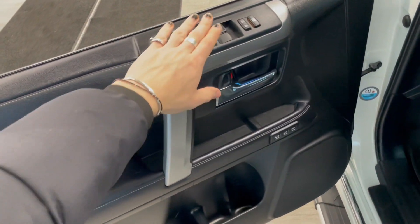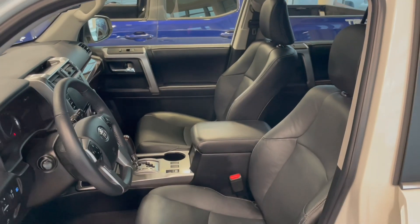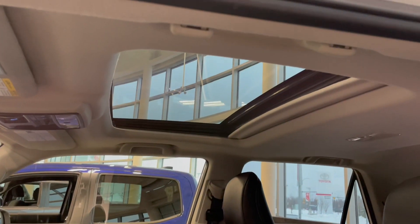In the door you have your power windows, locks, and your memory seating presets in the center with some storage on the bottom. Inside, this 4Runner comes equipped with black leather seating, and up top you also get a power moonroof as well.